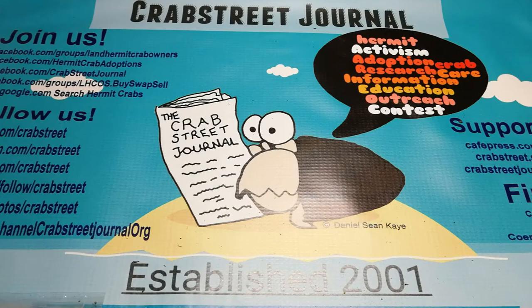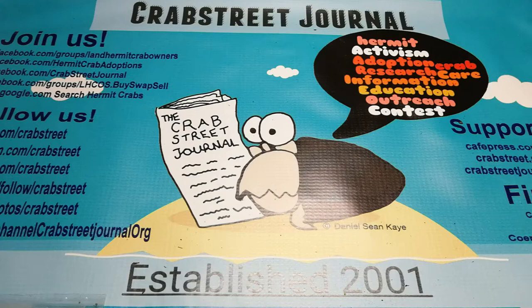Hi and welcome to this edition of Hermit Crab Academy. Today we're going to talk about food - what should and should not be in your crabby pantry.